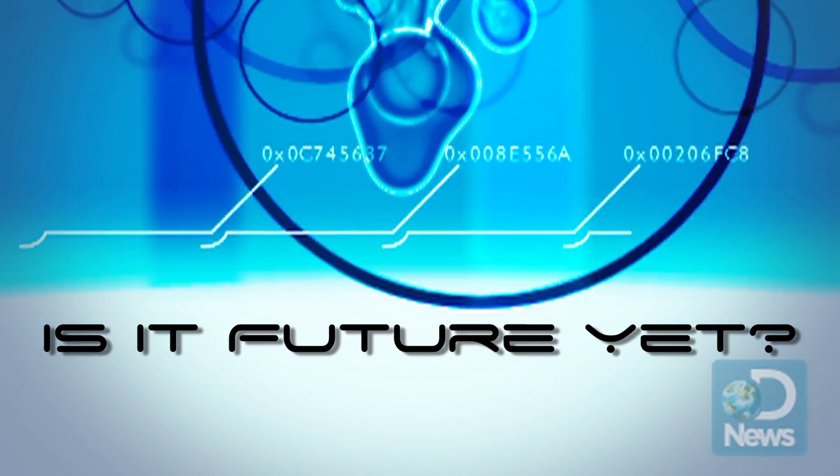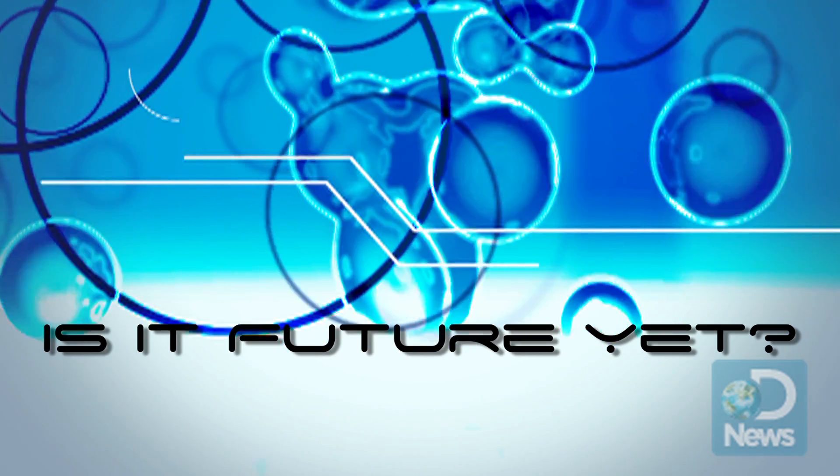I'm Jorge Ribas, and you're wondering... So back in the day, you turn on the TV, and it pretty much looked like this.